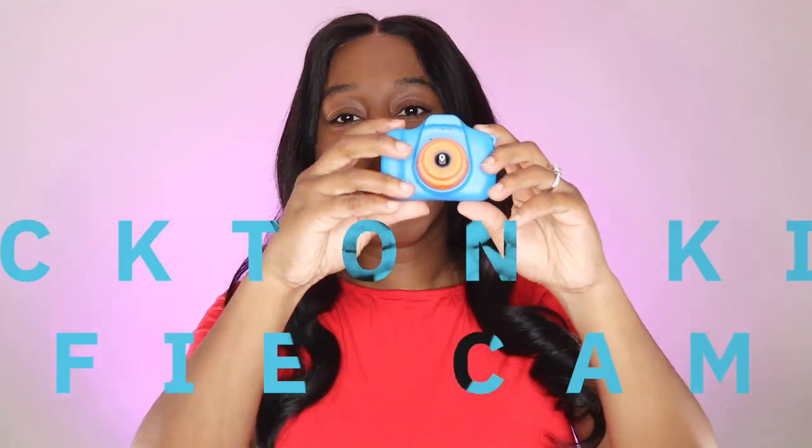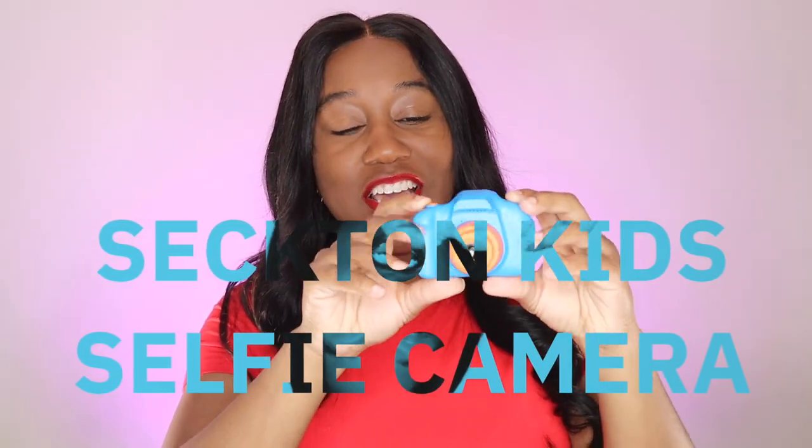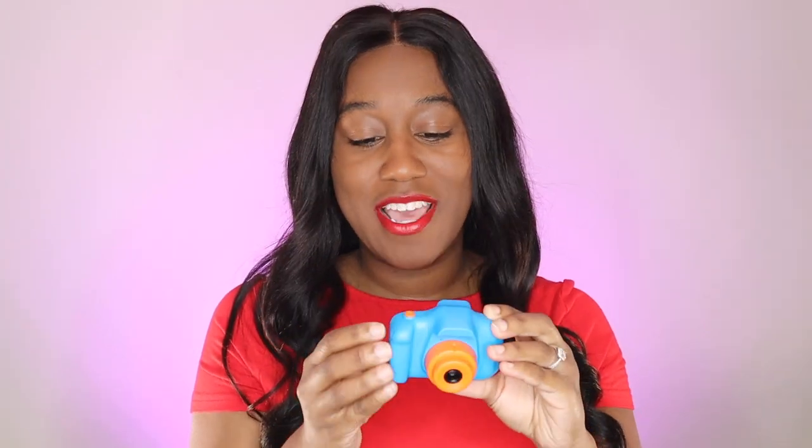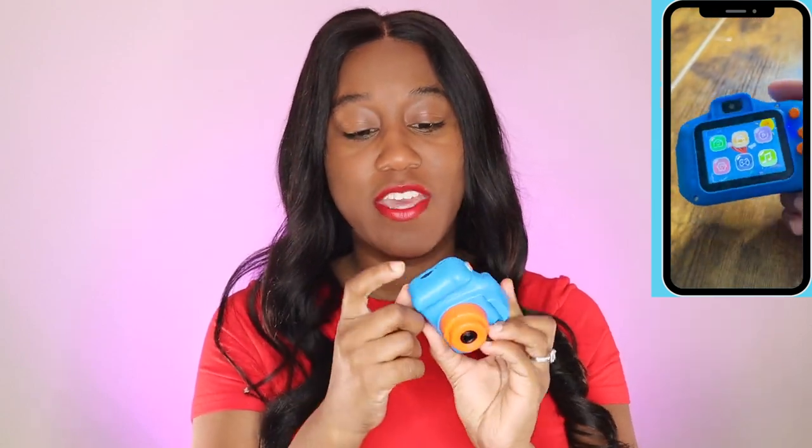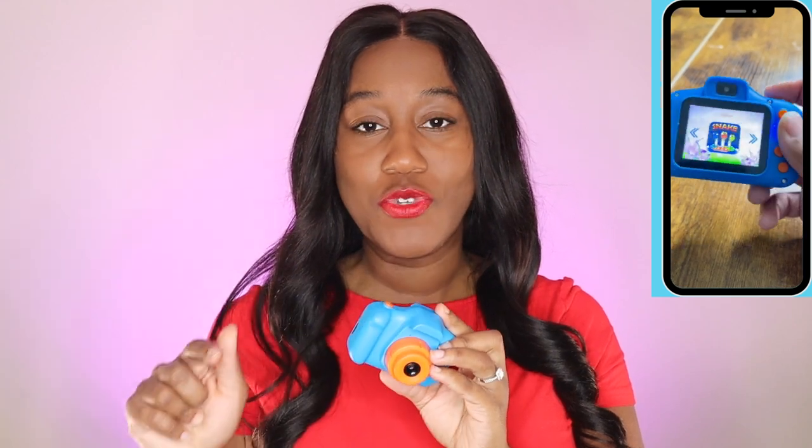Another great gift idea for kids who are into social media and always using your phone to record or play games — this little mini camera I got is so cute. I got it for my son's birthday and it's top tier. It has all the controls that you would need, and I'll put a mini video here so you can see more thoroughly how you actually use the camera. What I love is that it has so many different controls and it already comes with a micro SD card so your child can use it right away.